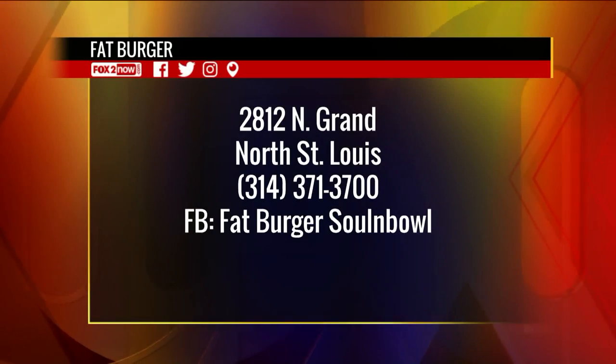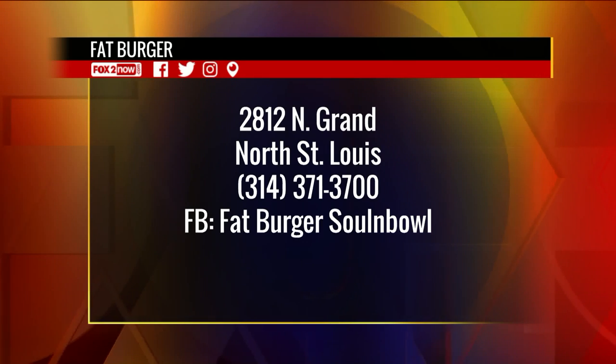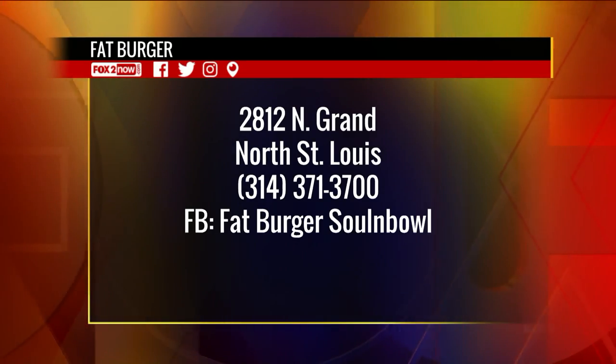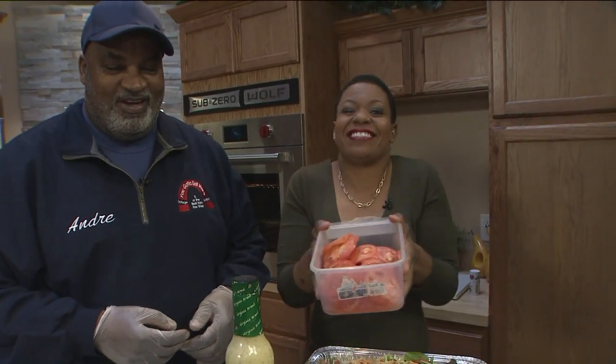Remember everybody, the place is Fatburger — even if you're a vegetarian. Located at 2812 North Grand in North St. Louis. Call 314-371-3700. They cater. Fatburger, Sol and Bowl on Facebook. We're piling on the veggies and the meat here on the 9 a.m. show.